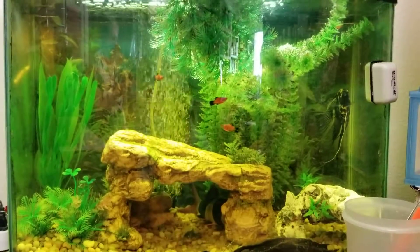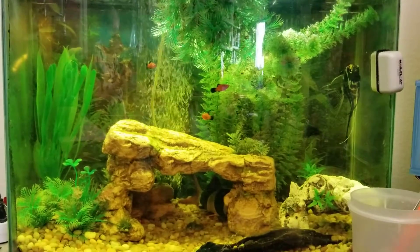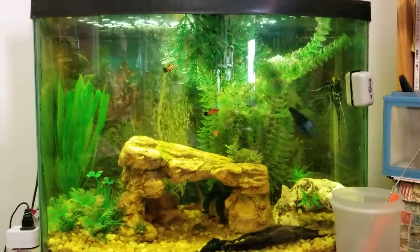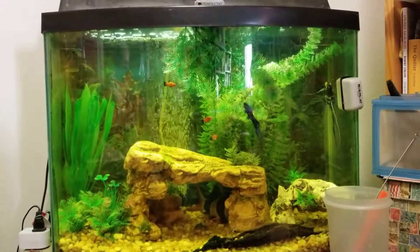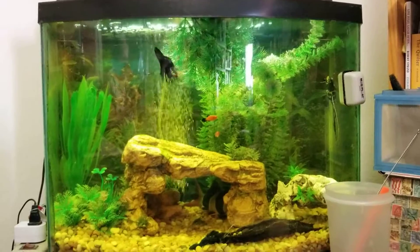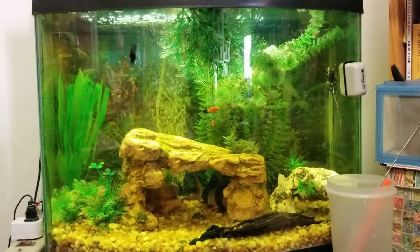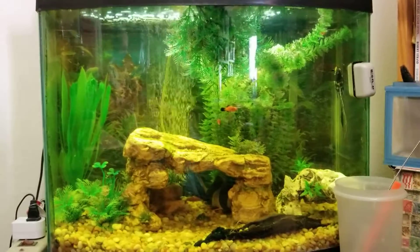All flake, fake plants for now. She may very well do some real ones soon. But all these fish seem to get along. Pretty awesome. Thanks for watching, guys, and have a wonderful day.